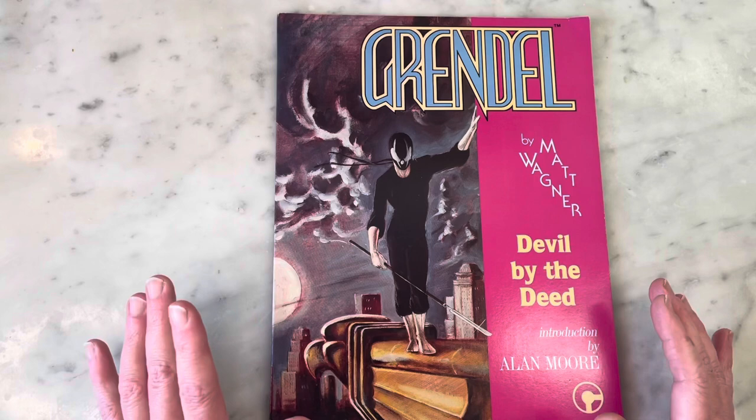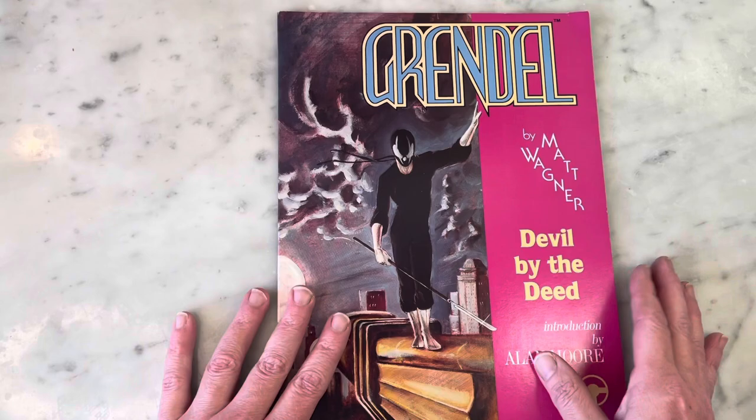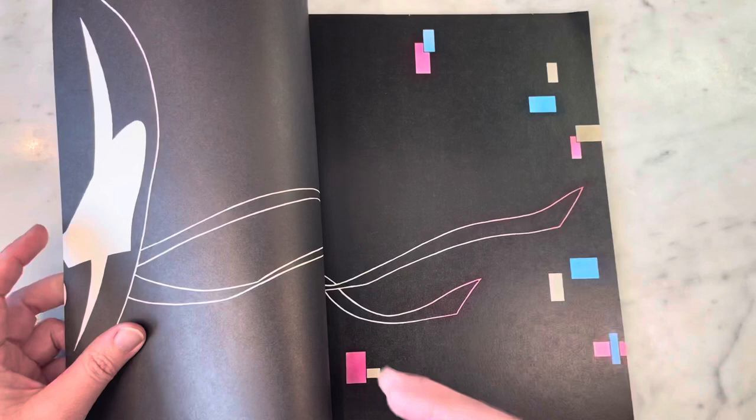Comico was one of my first discovered independent comic book companies outside of Marvel and DC from the 80s. I think they were around for only about five years, but they produced so many great books that I absolutely love, with Grendel being far from the least of them. I think Grendel is published by Dark Horse now.